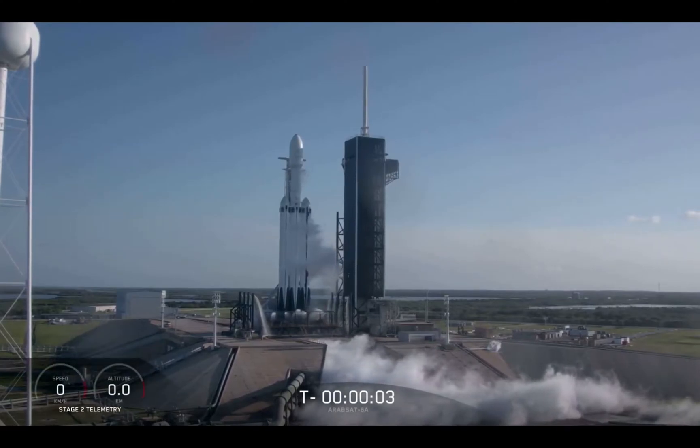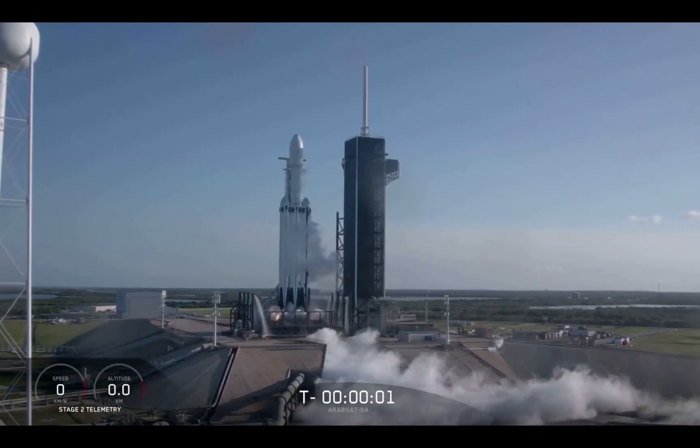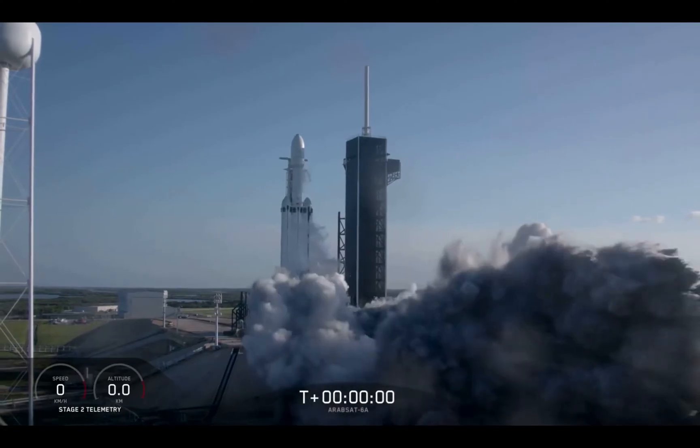Five, four, three, two, one, zero. Ignition, let's go.